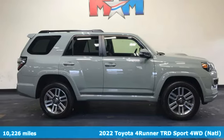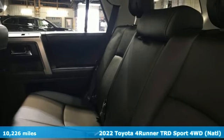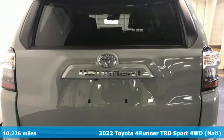Here's a 2022 Toyota 4Runner. This 4Runner is an off-road icon that rides rocks, dirt, and mud with 30 years worth of proven capability.